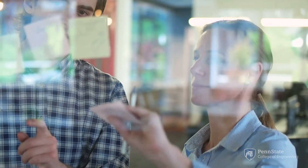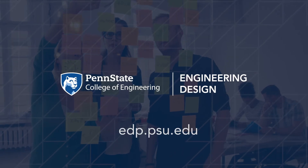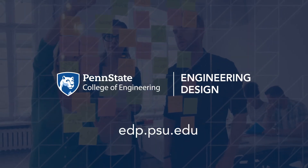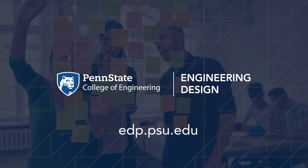The engineering design program at Penn State gives students a wealth of opportunities to design their future beyond just the Cornerstone Engineering Design course. So if you're into big picture ideas, if you want to be the idea person, then our engineering design program is the place to be. To learn more about the engineering design program and ways to get engaged, check out our website at edp.psu.edu.